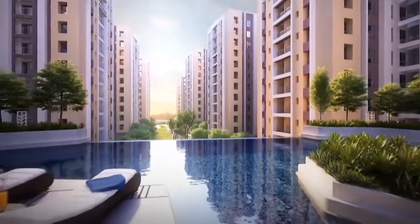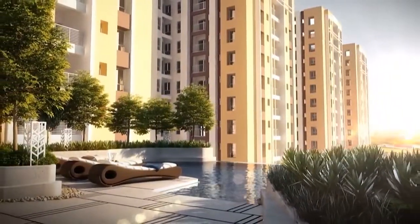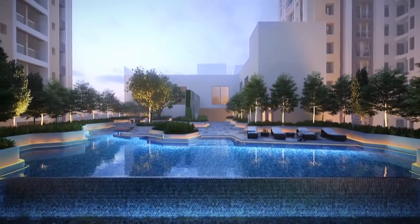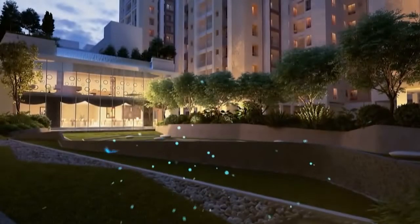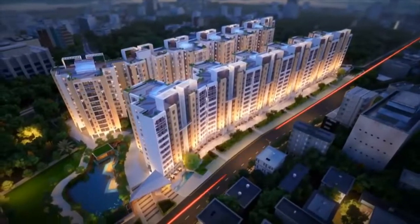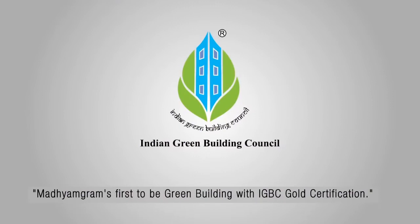Laze around the infinity edge pool with jacuzzi, and marvel as your home becomes your ultimate recluse — an abode of relaxation. BS and Srijan Group proudly present, for the first time in the region, unique features certified with a GOLD rating.